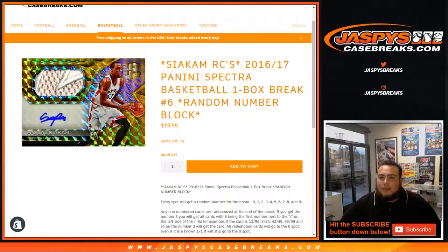What's up everybody, Jason here from jazpyscasebreaks.com. We are doing 2016-17 Panini Spectra basketball. It's a one-box break.